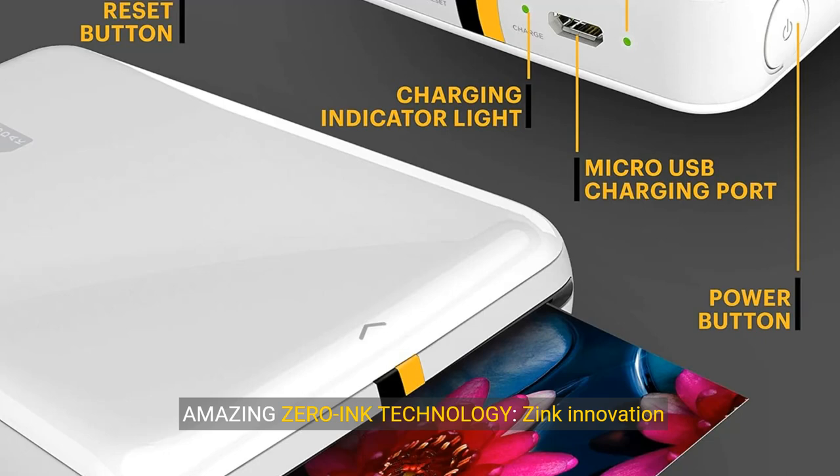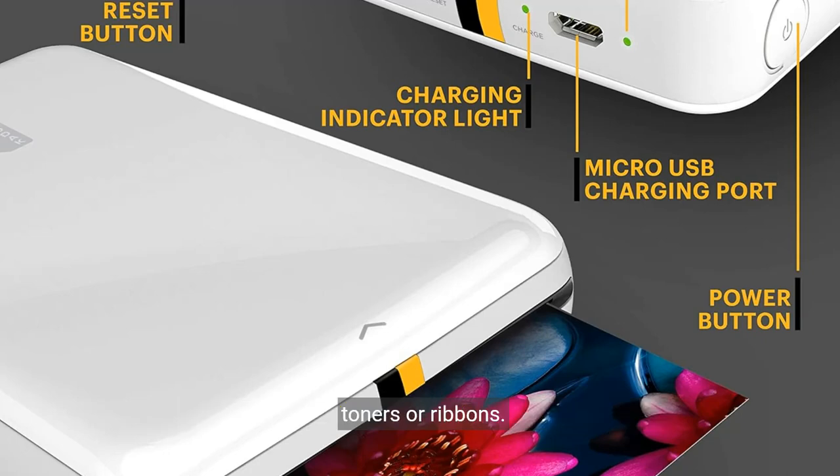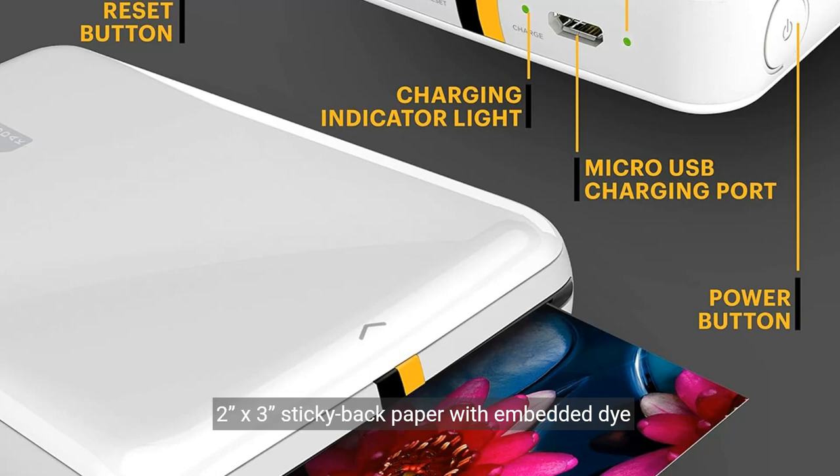Amazing Zero Ink Technology. Zinc Innovation eliminates the need for pricey ink cartridges, toners or ribbons. 2x3 inch sticky back paper with embedded dye crystals delivers high quality, durable, affordable, beautifully detailed prints that are resistant to moisture, rips, tears and smudges.